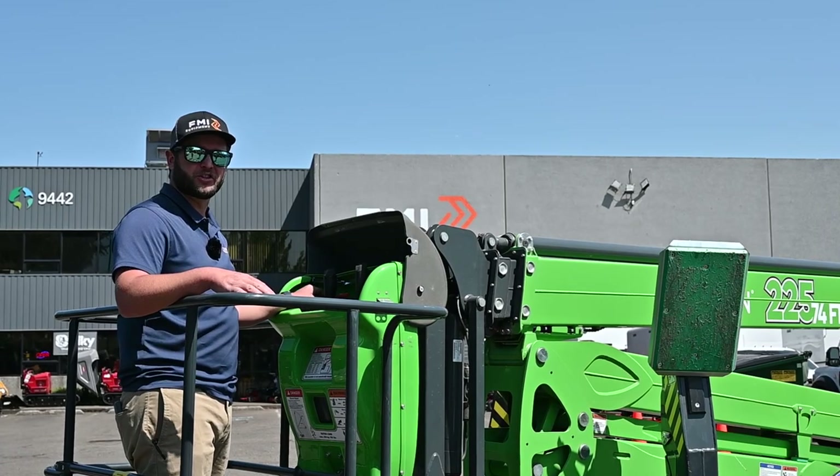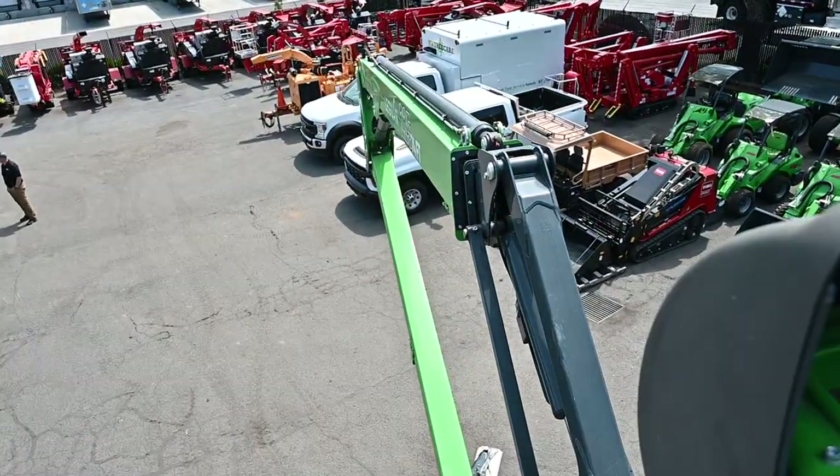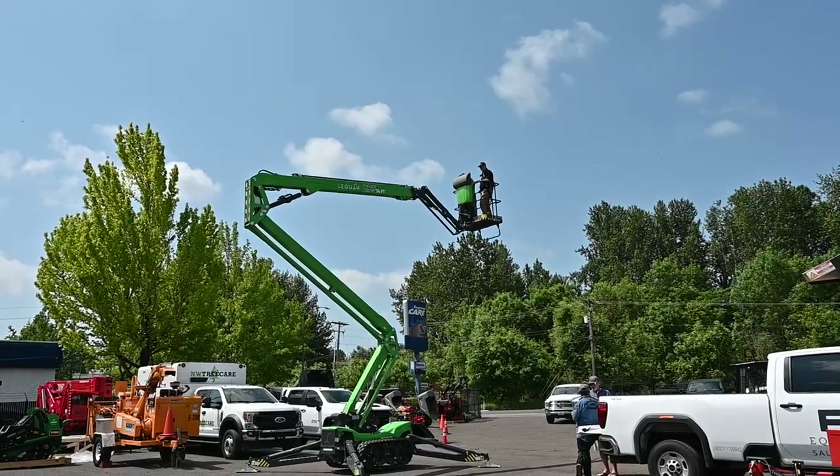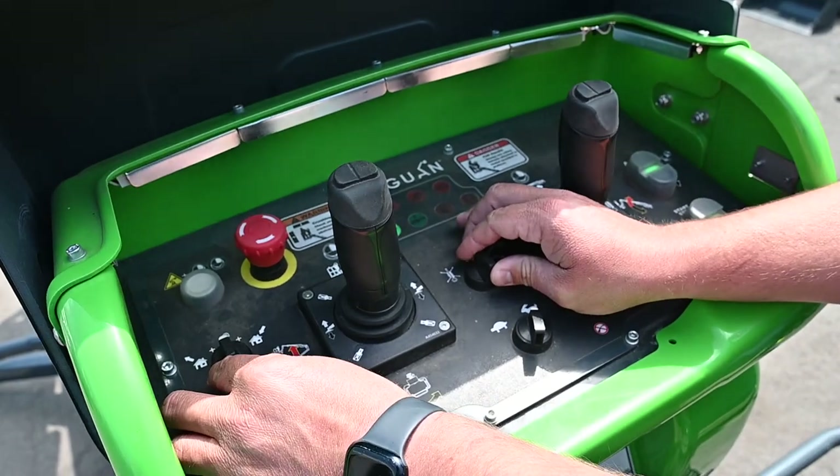It also has a go home function and a go back to work function. So if you run out of fuel or need to come down, you can turn one way and it takes you in. You can turn it back the other way and it'll take you exactly back to where you were.